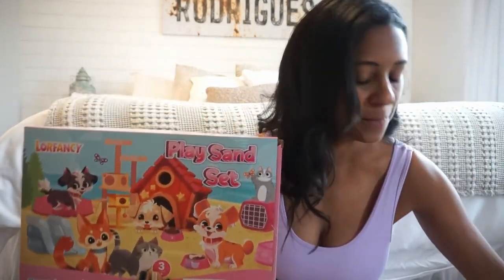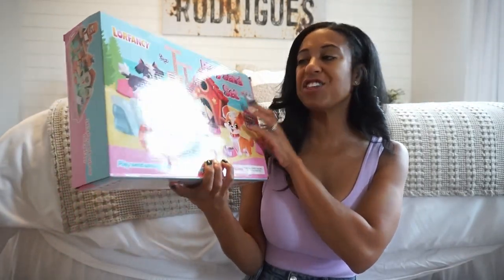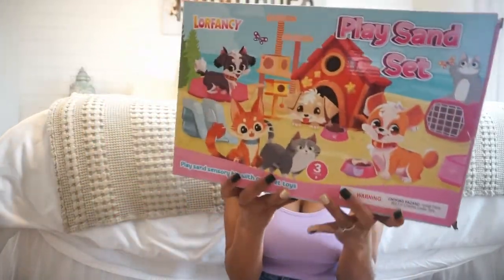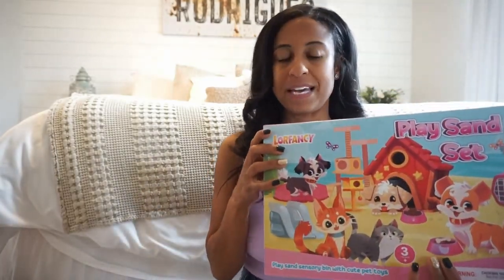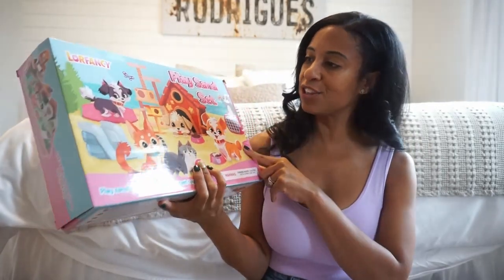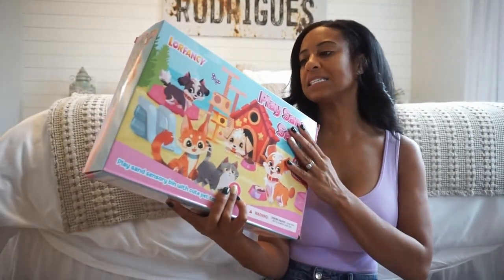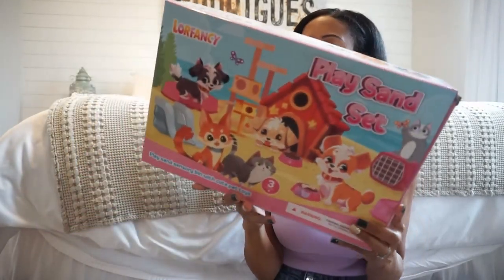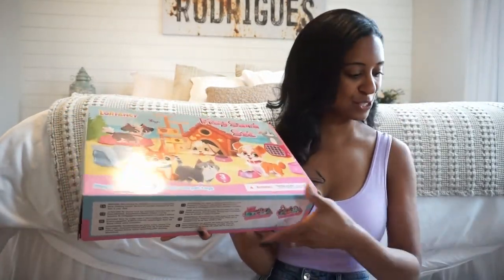This will be kind of behind the Easter basket because it's big — I picked up this PlaySand set. This one has kitties in it and I know my daughter is going to love it. It comes with sand and a case. She loves those little sensory bins — she has a unicorn one already. I want to say it was around $24, but I got this from Amazon and their prices change all the time. They had a kitty one and a dog-related one. I thought this one was really cute and I know she's going to absolutely love it.